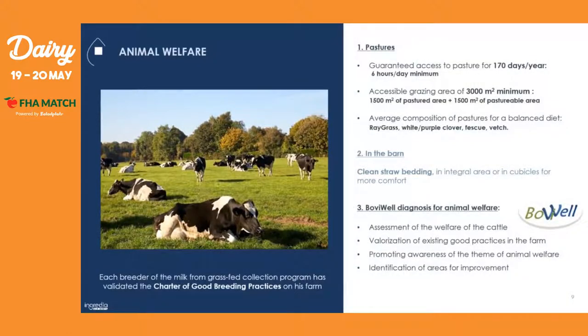Taking a closer look at each pillar — for animal welfare, we have strict specifications where we guarantee access to pasture of 170 days per year per cow minimum. This means that the cows have to be outside for 170 days, but also have to be outside for a minimum of six hours per day. We also guarantee an accessible grazing area of 3,000 square meters minimum, which is divided into two areas: a pastured one and a pasturable one.